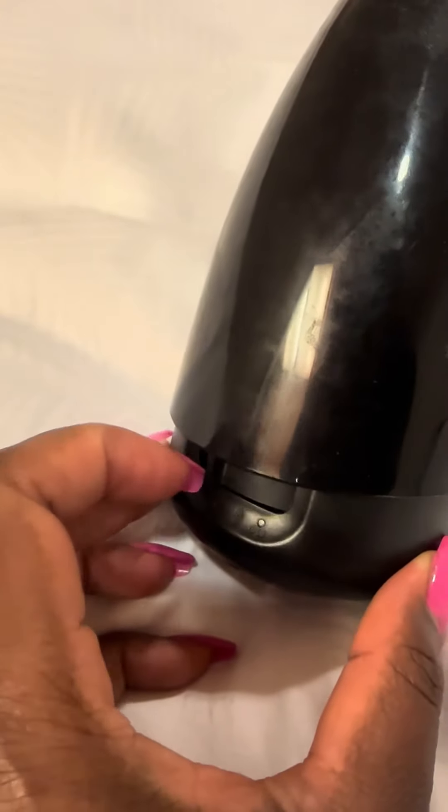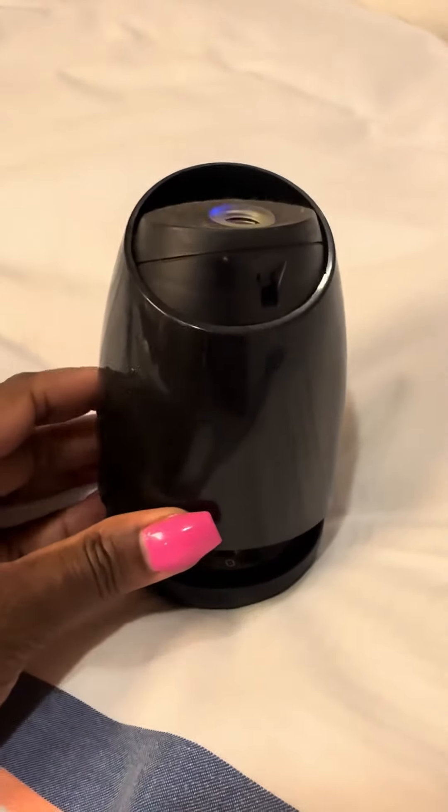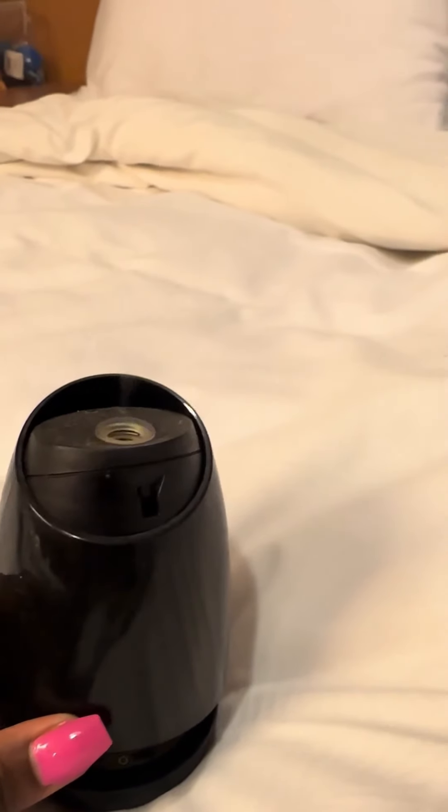I'm going to turn it on so you guys can try to see a little bit of the fragrance when it comes out. We just have to wait for the fragrance to come out — it's not turned correctly but I just wanted to catch it. See, can you see the little fragrance comes out?